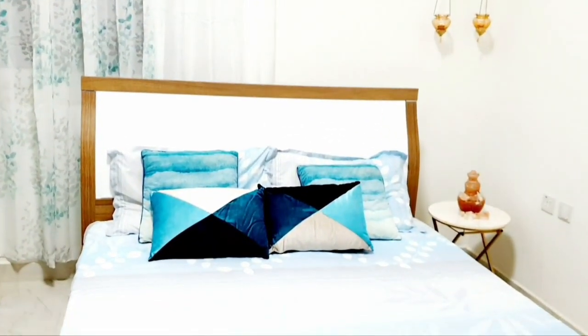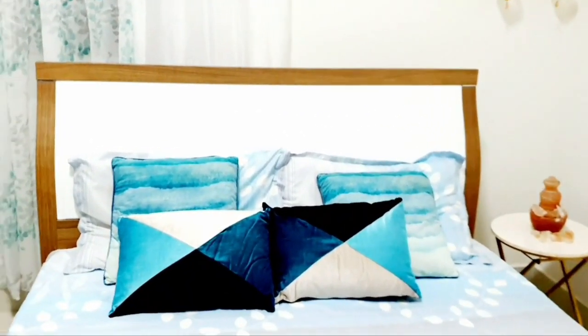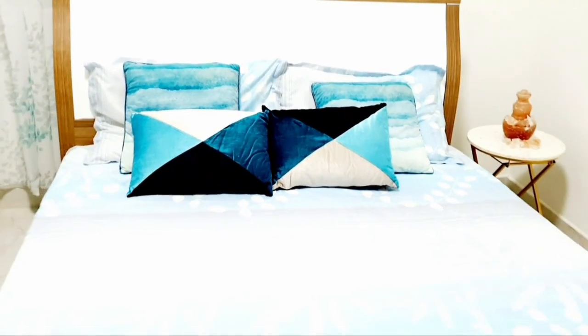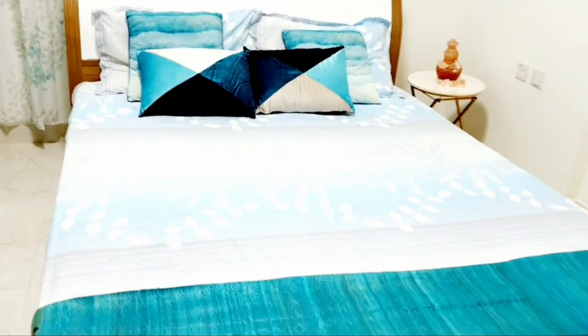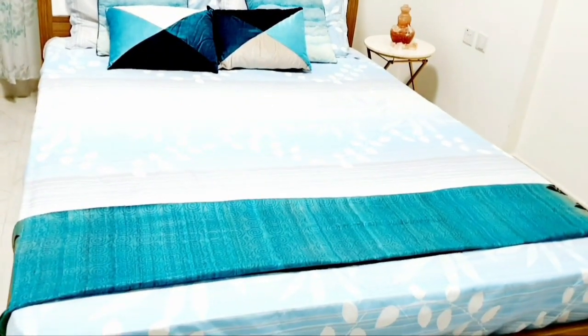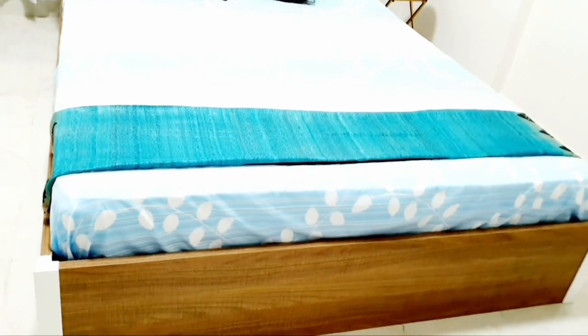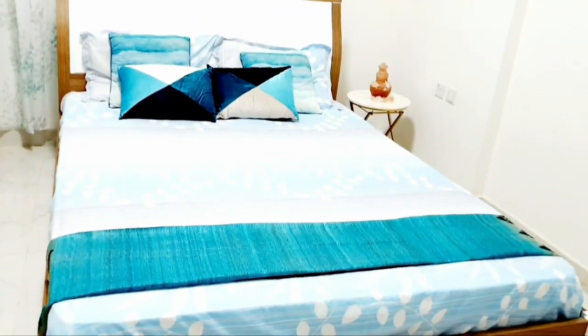The light shade of the bed sheet is contrasted with vibrant colour pillows in purple and blue shades. Also, a teal blue tusser shawl is used as a runner. You can also use a throw or quilt of the same colour as per your comfort.